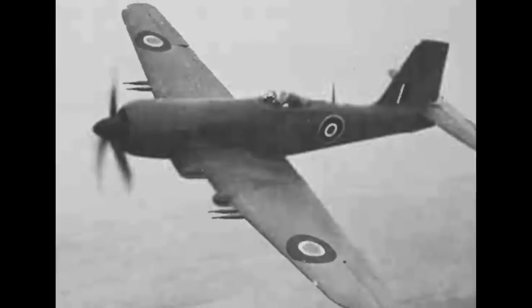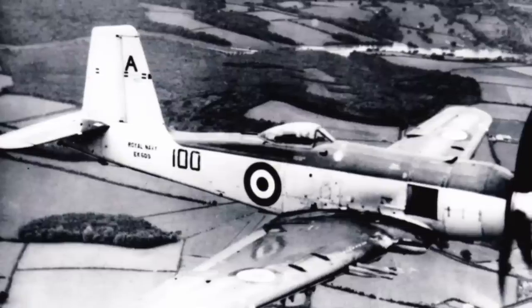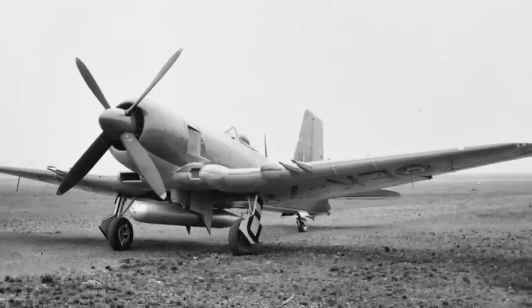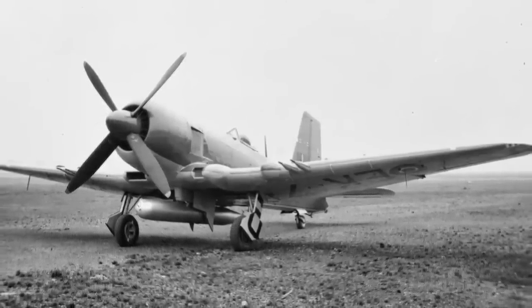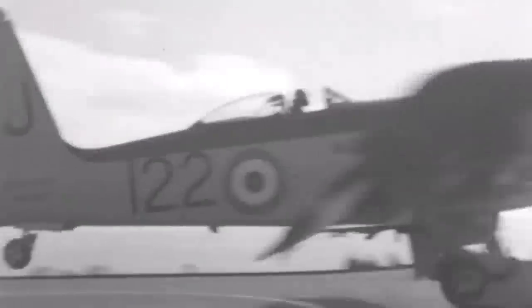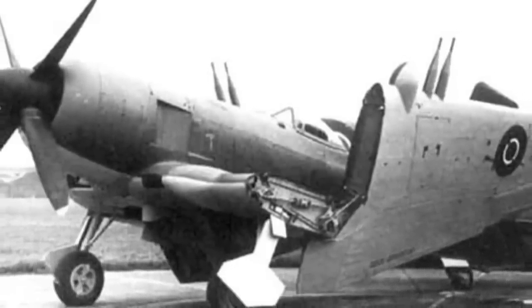Orders for the Firebrand were cut to just 170 aircraft: 103 Mark IVs, 67 of the improved Mark Vs and 5As, with 63 of the Mark IVs also converted to that type. The Mark IVs and Vs could carry a torpedo, or two 2,000-pound bombs under the wings, or 16 RP-3 air-to-ground rockets, in addition to four 20mm cannon, plus drop tanks for increased range. With the end of the war, pressure was off to deploy the aircraft into squadron service, and testing continued — and here the legacy of the Firebrand was established. One of the pilots who flew Firebrands in these trials was Eric 'Winkle' Brown, who holds the record for the most carrier landings and take-offs and the most types of aircraft flown. He slated the Firebrand, calling it a 'disaster as a deck landing aircraft' that was 'short of performance and lacking in manoeuvrability, especially in its rate of roll.'